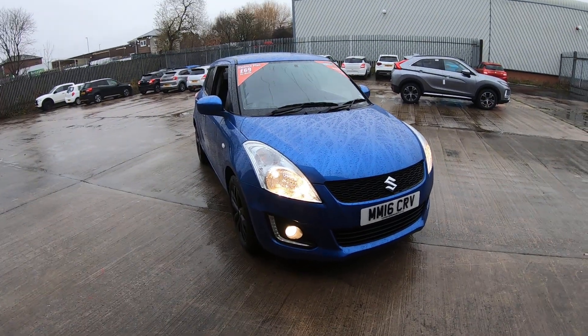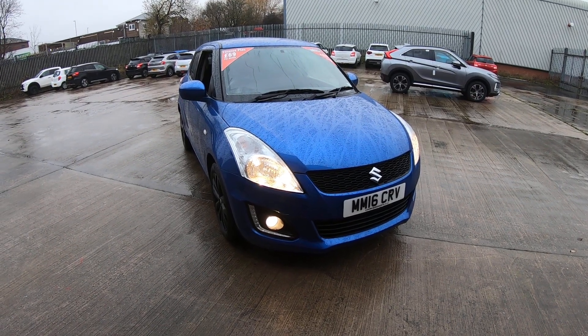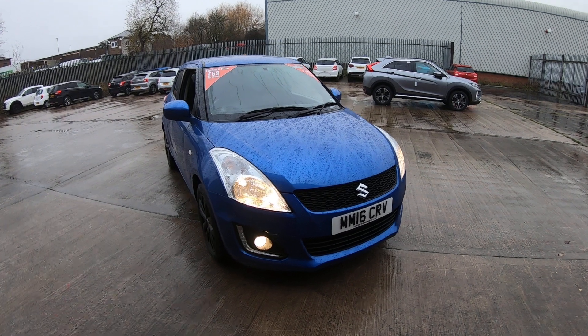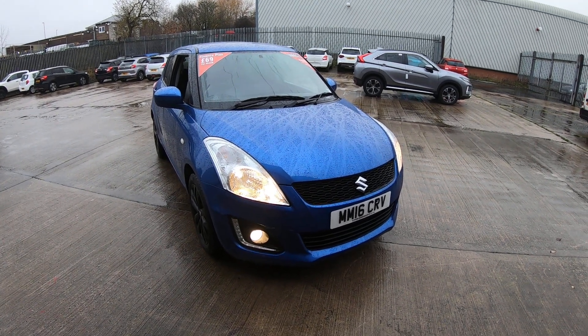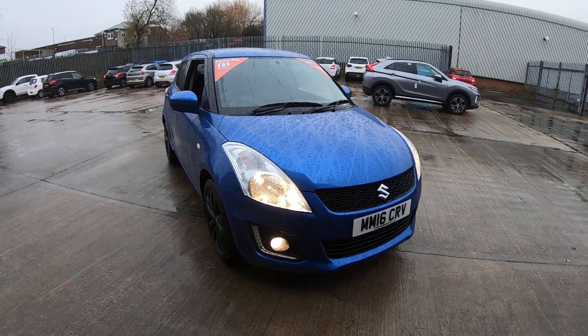Welcome to Luscombs. I'm proud to present the Suzuki Swift SZ4 1.2 Dual Jet. This vehicle is £30 per year to tax. It has 18,000 miles and two keys. I will now start by showing you around the vehicle.